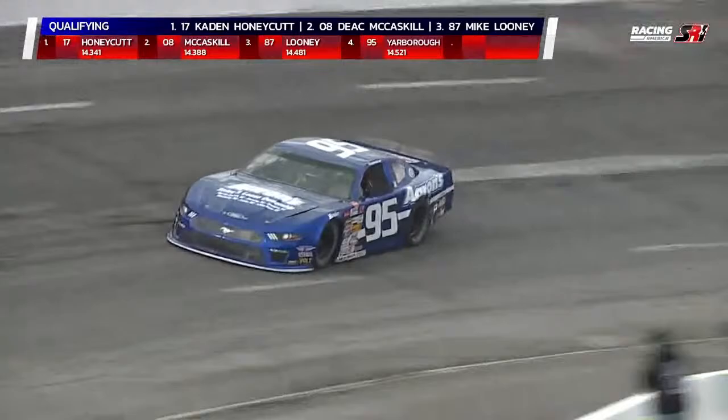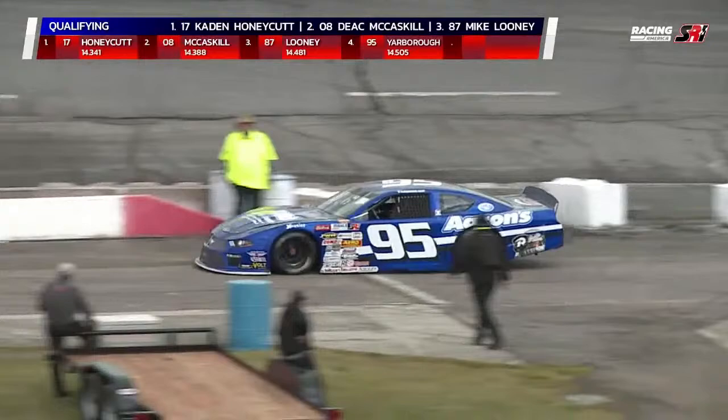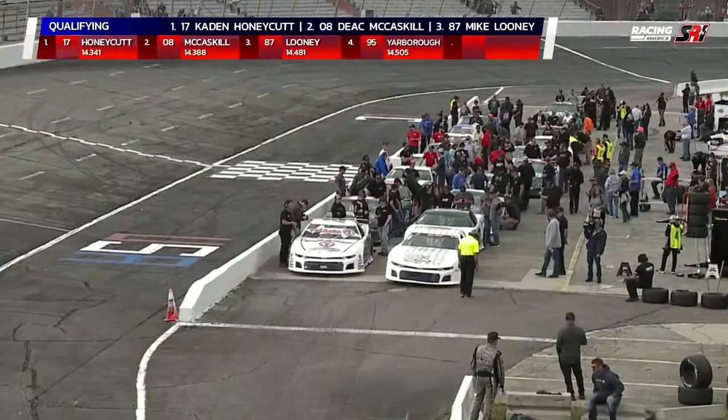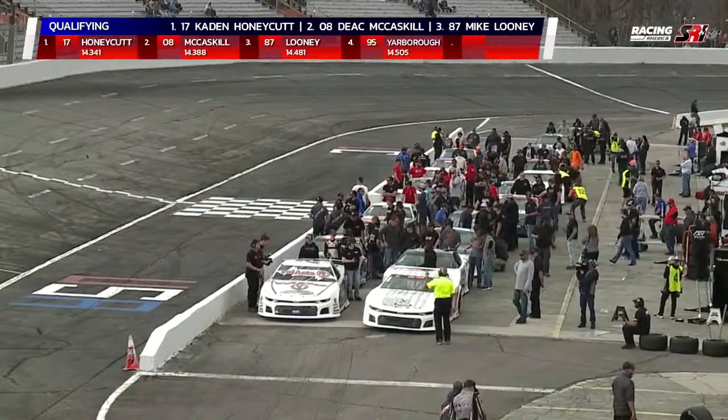He's definitely going to want to pick it up on the second lap. Checkered flag flies — 14.505. Tonight's race is 200 green flag laps. You'll have a break at lap 100. The biggest thing you'll want to see is trying to stay on the lead lap for that first 100-lap segment, then make adjustments so the car works for the last 100 laps.